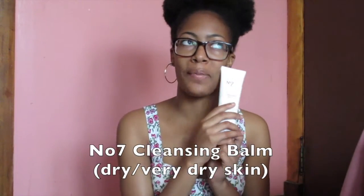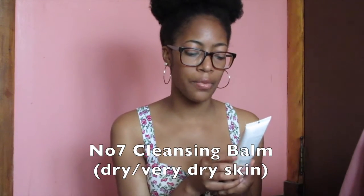And then I got my No7 cleansing balm for dry and very dry skin. If you saw my last video on products for dry and sensitive skin, you know this is my go-to for washing and moisturizing my face. All I do is wet my hands, put the product in my hand, spread it around, wash it off, dry with a towel, and I'm good for the day. I got this from Target — I looked for it at Walmart but couldn't find it. I think Target is the only place that sells No7 products, but correct me if I'm wrong.